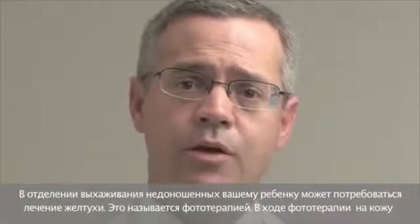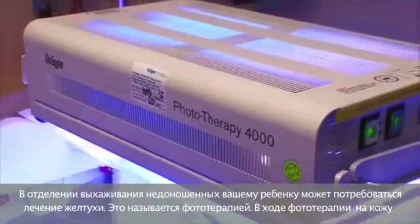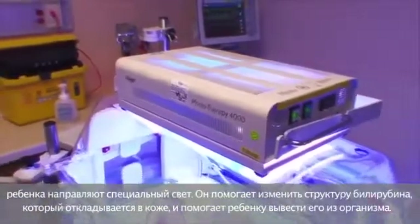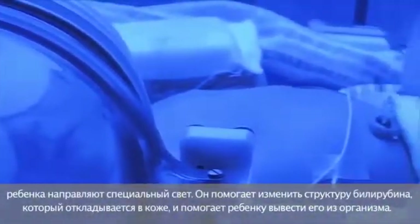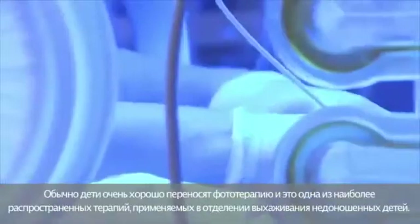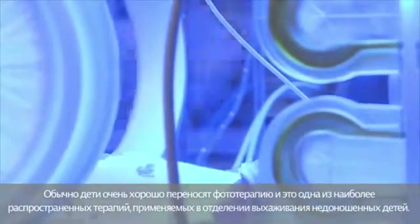In the special care nursery, your baby may require treatment for their jaundice. This is called phototherapy. Phototherapy shines special light on your baby's skin. It helps change the configuration of the bilirubin as it deposits in the skin and helps your baby excrete it. Babies typically tolerate phototherapy very well, and it is one of our more common therapies employed in the special care nursery.